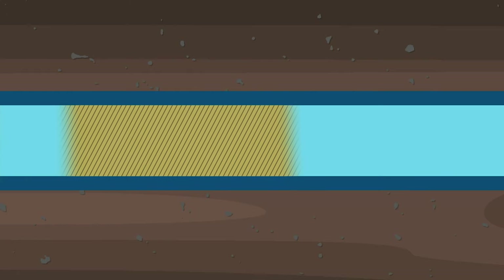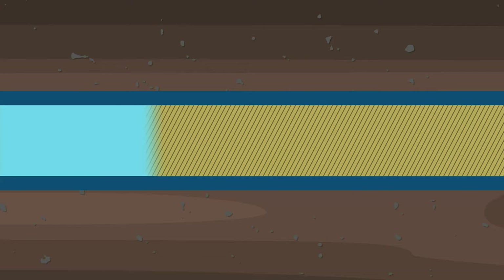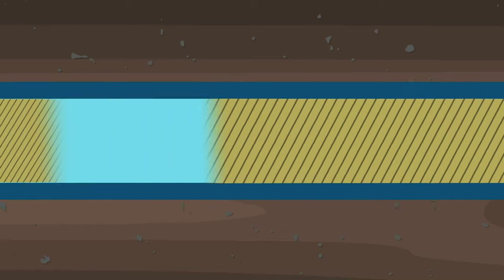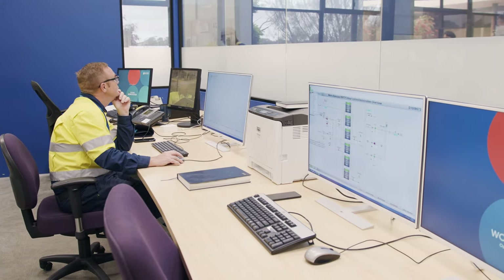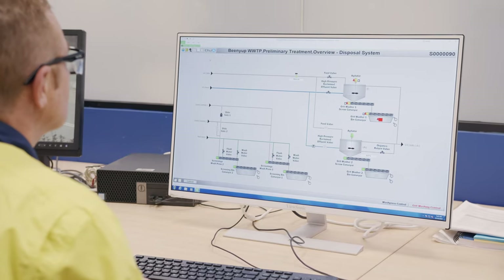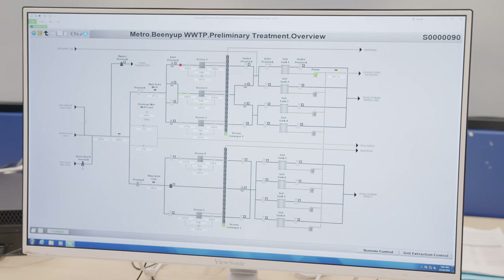The flow of incoming wastewater changes throughout the day and night depending on what we use in the community. There are definitely peak poo hours and the wastewater treatment plant needs to be ready for it. All running plant and equipment is monitored in our control room 24 hours a day, 365 days a year, by our highly trained engineers and plant controllers.